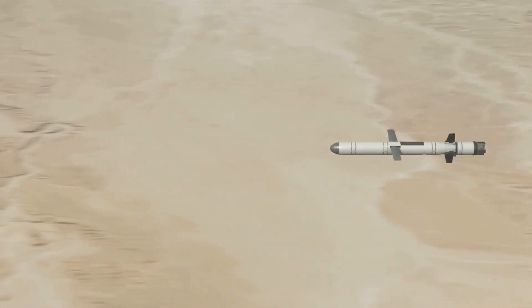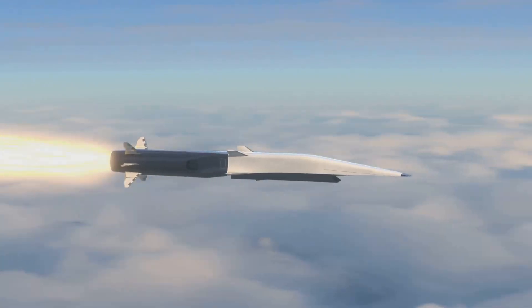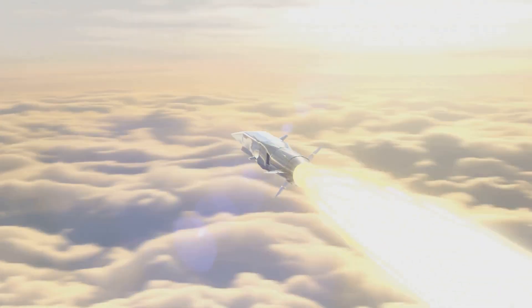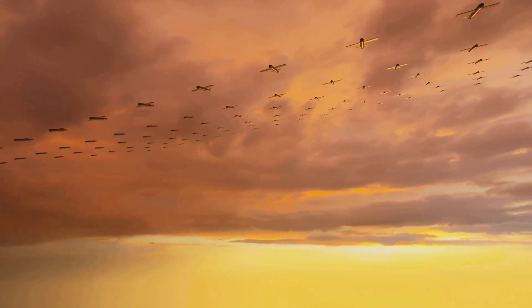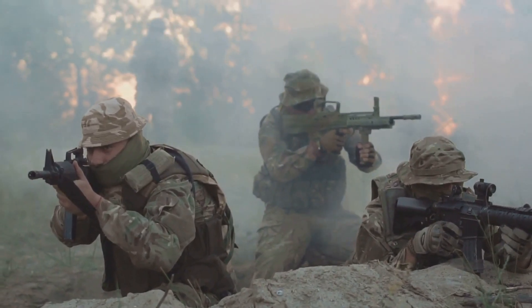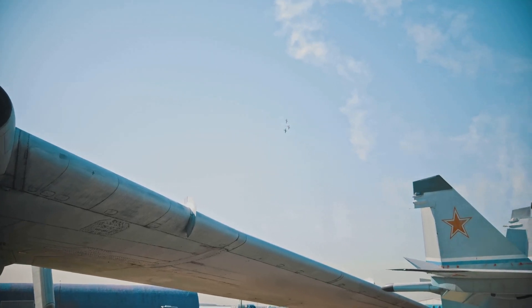The TERCOM system allowed the missiles to fly around obstacles and hit targets with incredible accuracy. Over the years, the Tomahawk has undergone many upgrades, improving its range, accuracy, and capabilities. It can now be used against a wider range of targets and can even be redirected in flight to attack new targets.